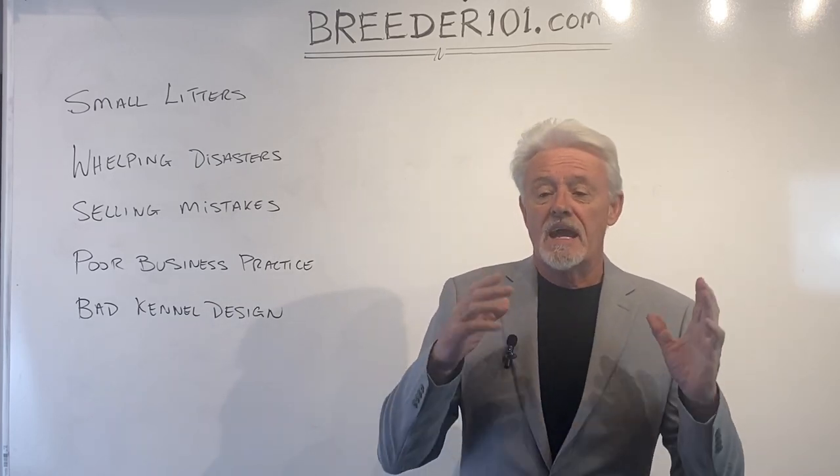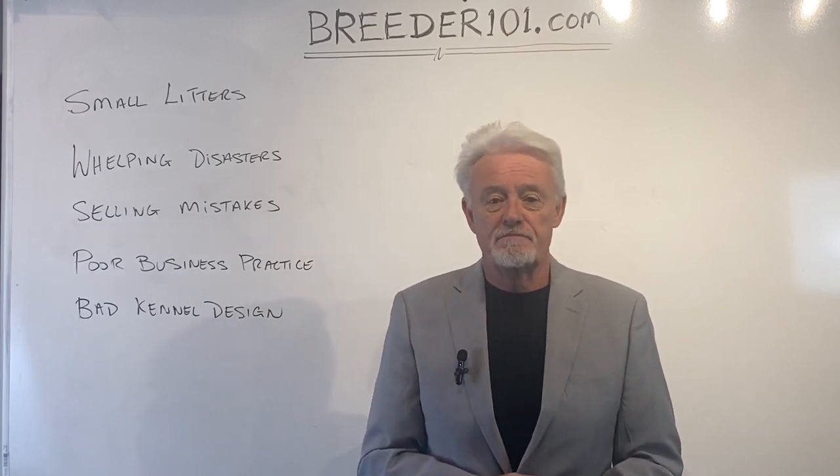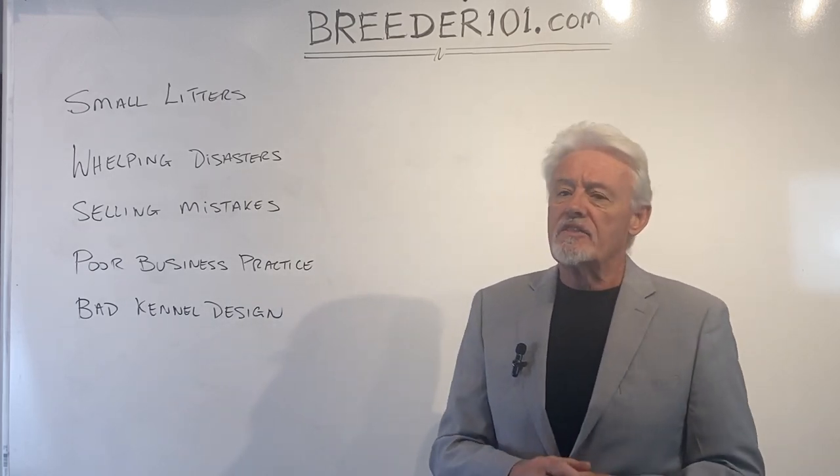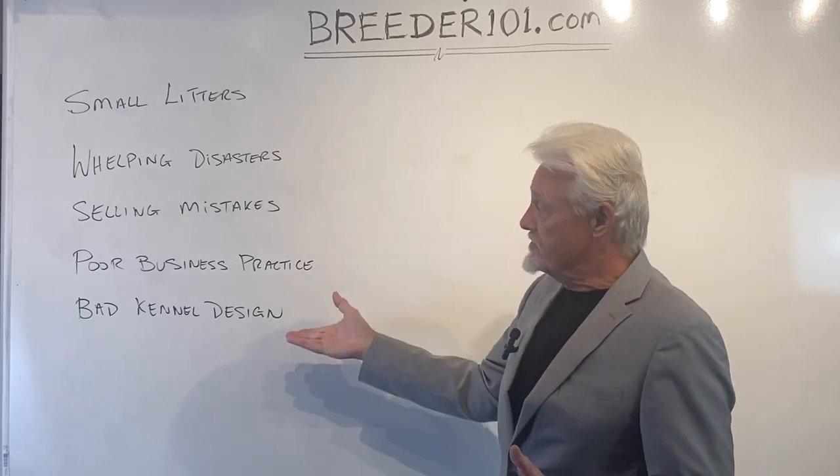Hi, I'm James. I'm here to help you be successful with breeding dogs. So what are the common mistakes that I see people making all the time? Here's five of them.